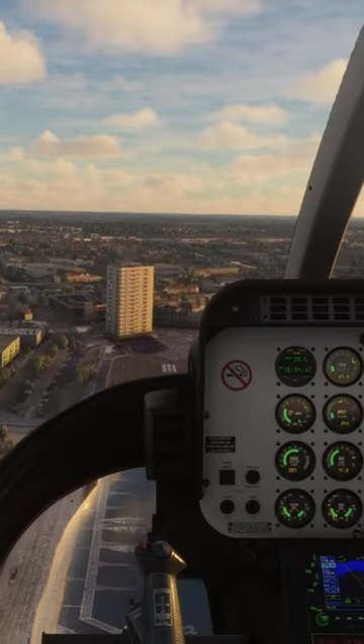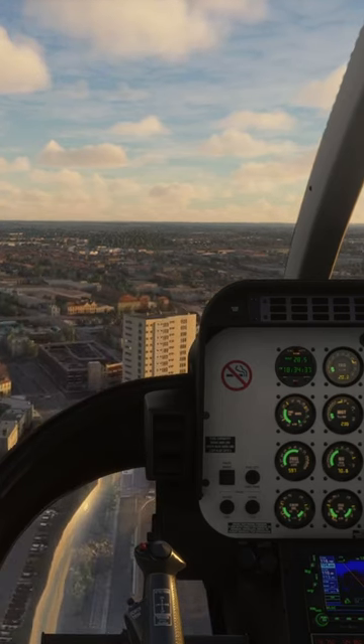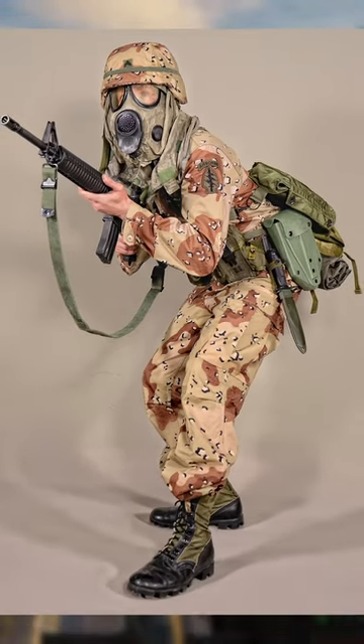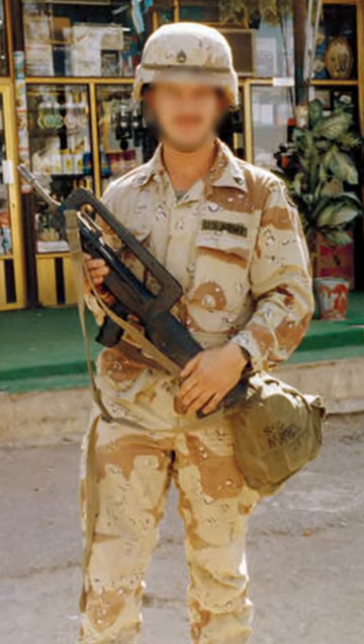The push to standardize uniforms for the U.S. Armed Forces continued in the years leading up to the Gulf War. The Desert Battle Dress Uniform was introduced on a large scale in 1982 as part of a major uniform change.